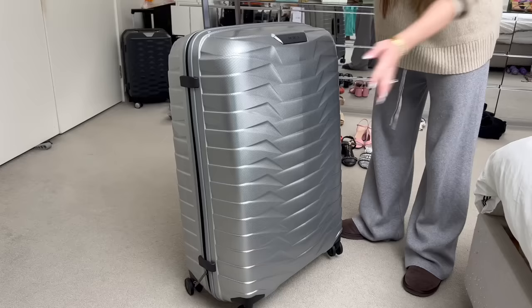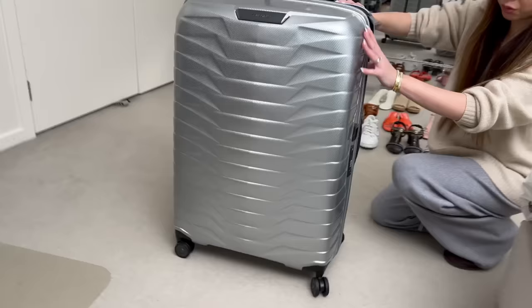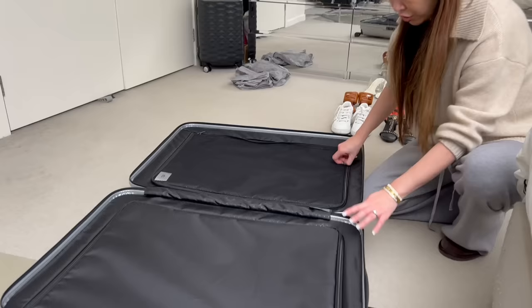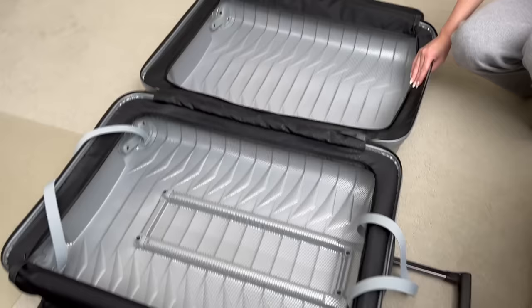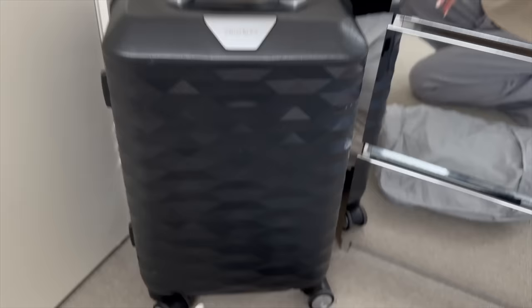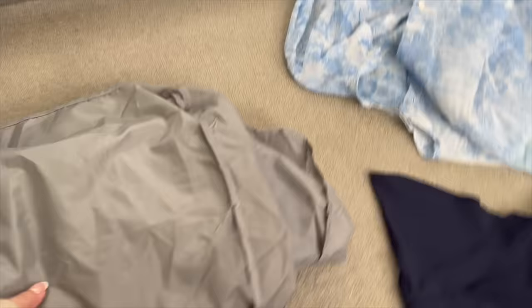We're trialing out this new Samsonite - it's called the Proxys. It's super lightweight but it's supposed to be really durable, and it's got four wheels. What I do like about it is it's got two compartments with dividers - one completely flat and one that has more depth. This is the biggest one so I think we're going to have plenty of room because we have like a 35-kilo limit. This is my little carry-on that I've had for years and it has held up so well, so I thought I'd give it a try.